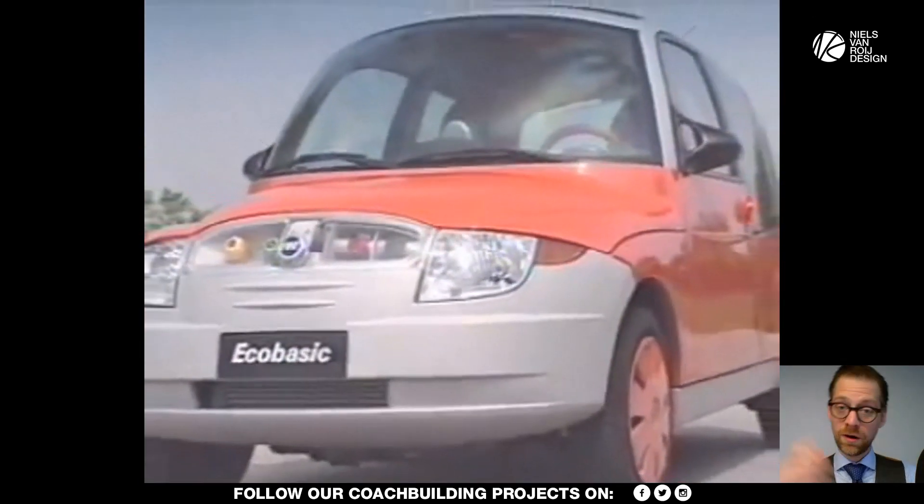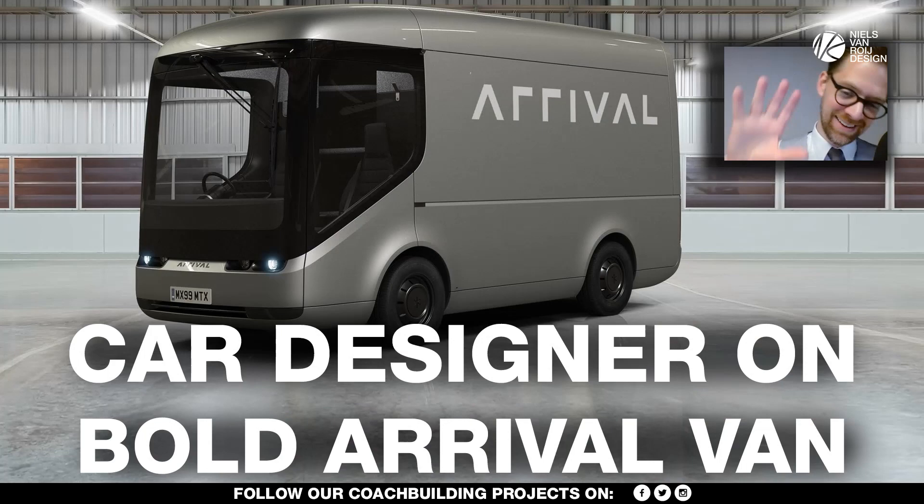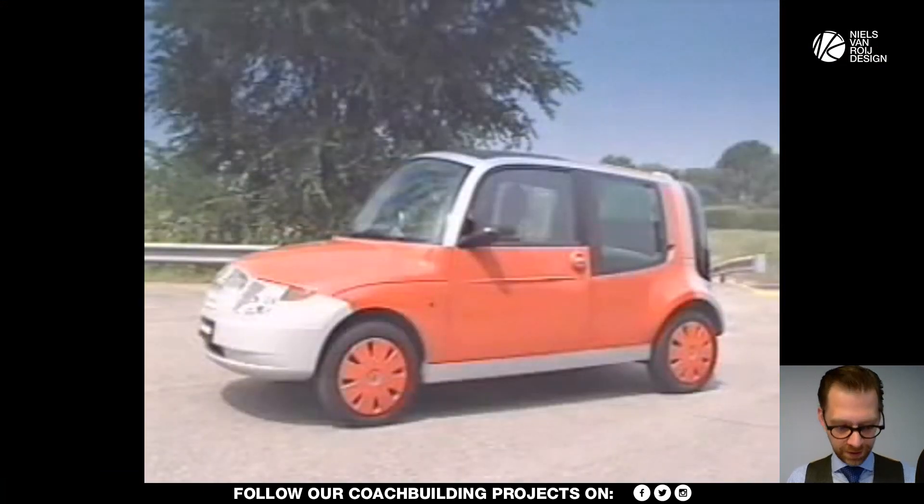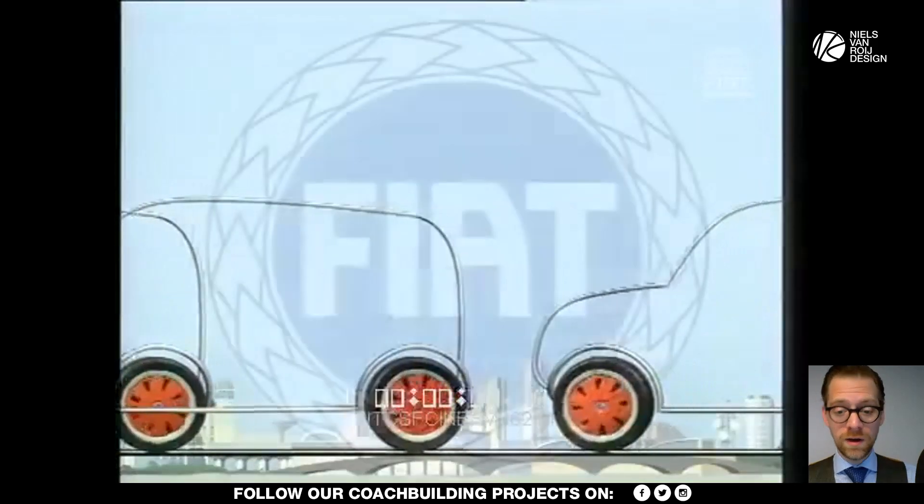Only Audi did something similar on the A2, and I don't think any other manufacturer ever did that on a mass production car — apart from Arrival, who've done this too. Tune into the review on Arrival if you enjoy that kind of design thinking.